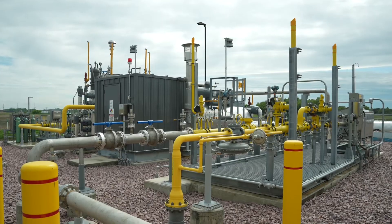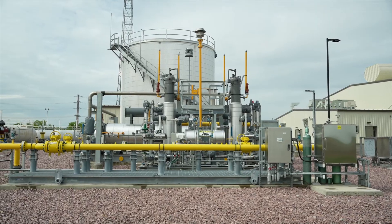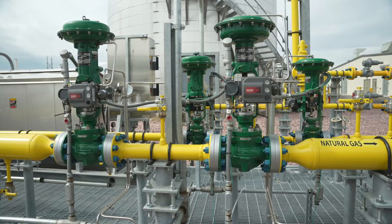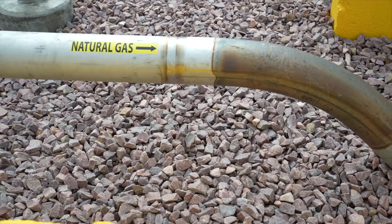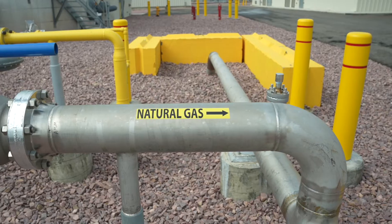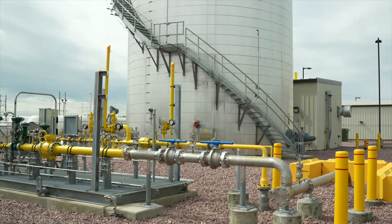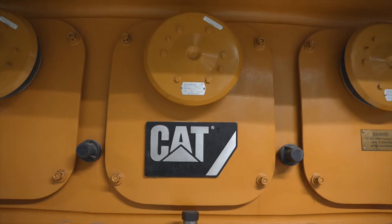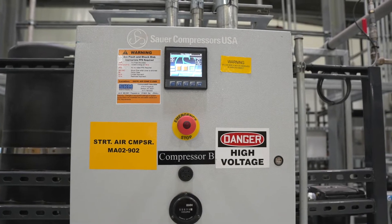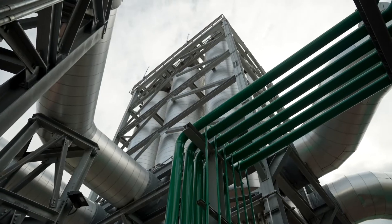The gas reduction yard — what that does is we take natural gas off the Northern Natural pipeline, and we reduce the pressure and preheat it. We preheat that gas to keep any moisture that could be in it from coming out and winding up in our engines. So we preheat the natural gas, regulate the pressure down, and then feed our engines.